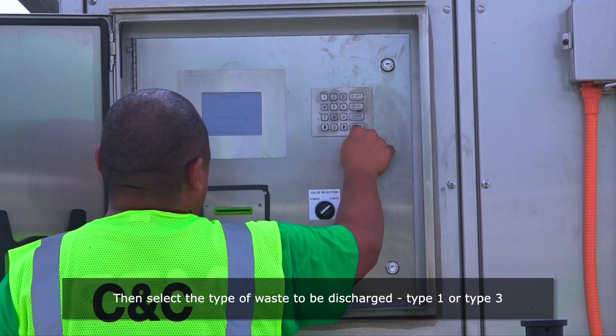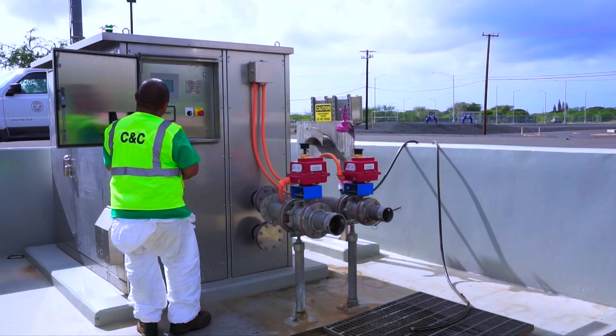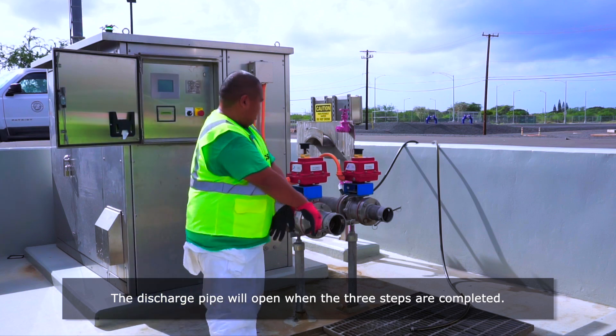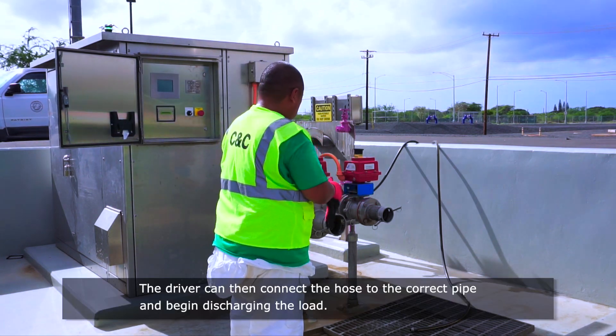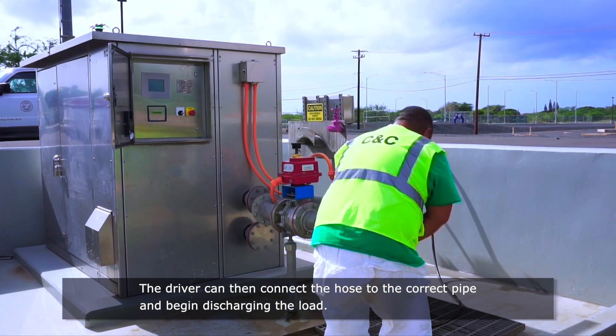Then, select the type of waste to be discharged — type 1 or type 3. The discharge pipe will open when the three steps are completed. The driver can then connect the hose to the correct pipe and begin discharging the load.